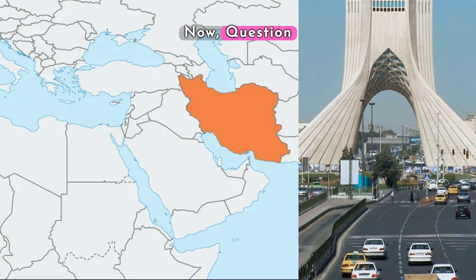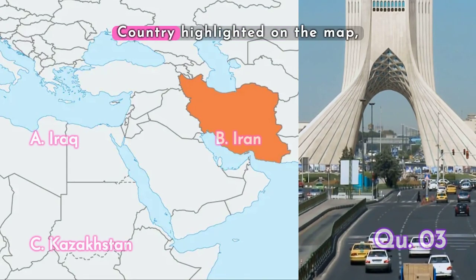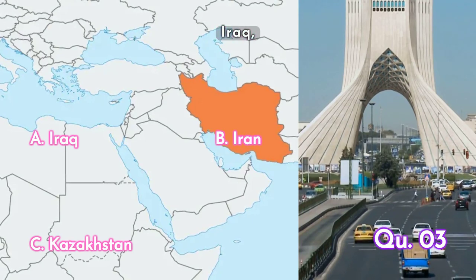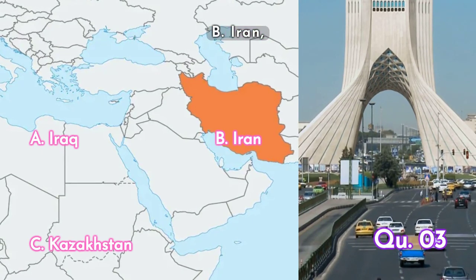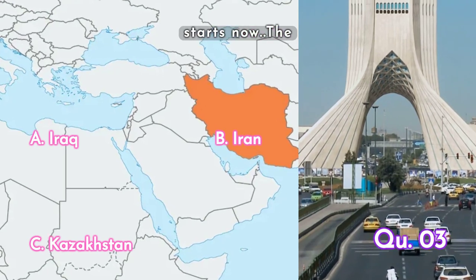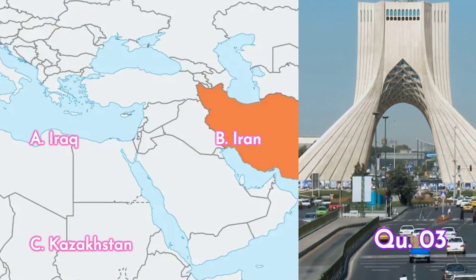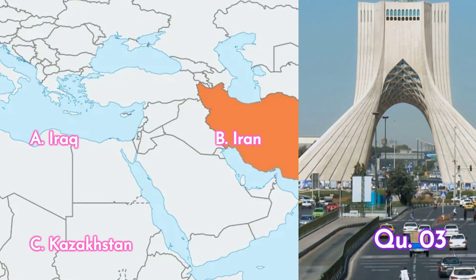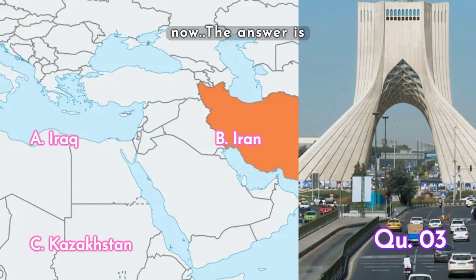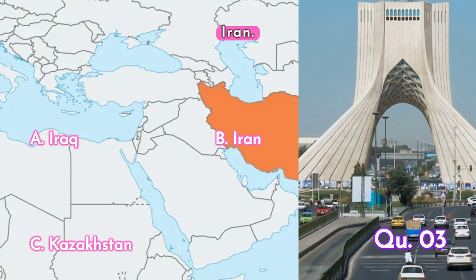Question three: guess the country highlighted on the map. Is it A. Iraq, B. Iran, or C. Kazakhstan? Your time starts now. The answer is B. Iran.